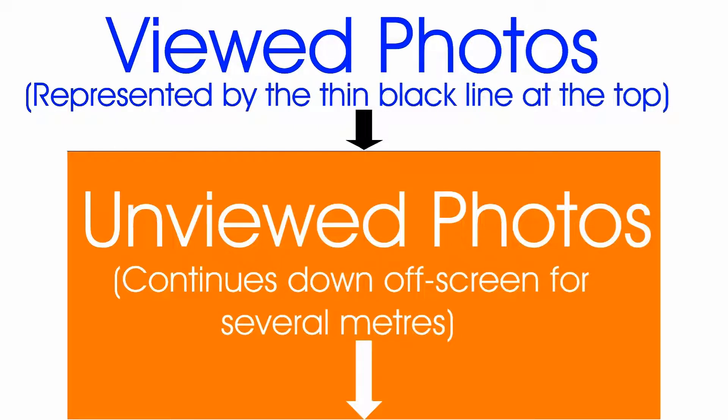Even finishing in the top 1% of 30,000 entries means there could be as many as 300 entries ahead of you. Again, no one is likely to scroll down 300 entries, so the result is the same — no one will see your photo, even though it did well enough to finish in the top 1%.